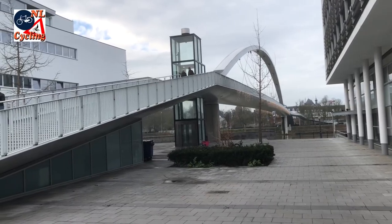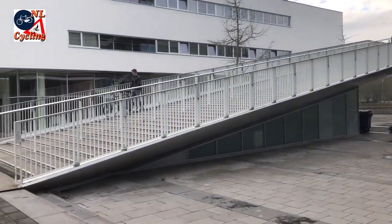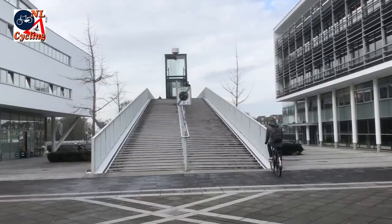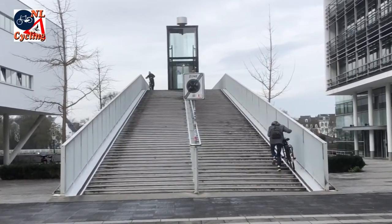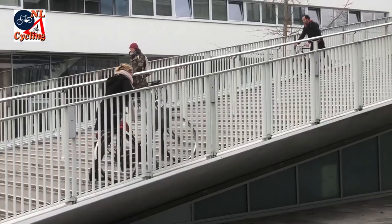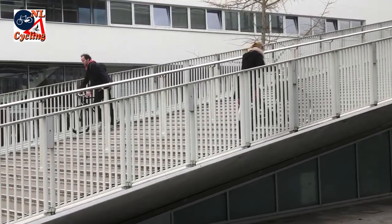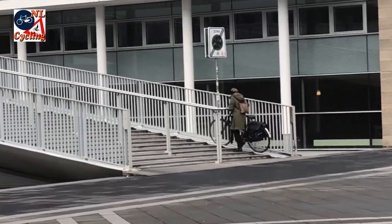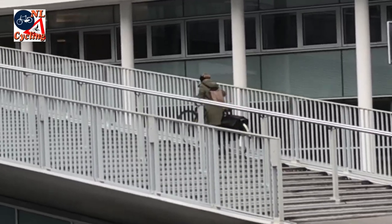It is most unfortunate that there are no ramps you can cycle on to. Instead, there are stairs, which means everybody has to dismount to push their bicycles up. Most people don't really seem to have a problem with it. But there is also an elevator.